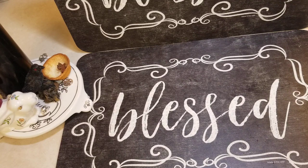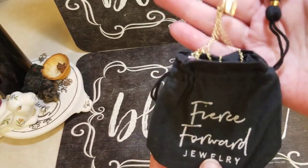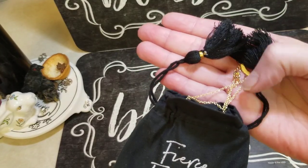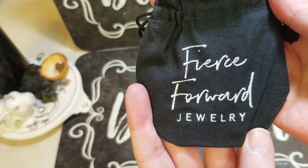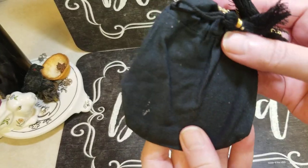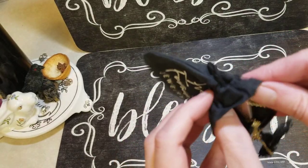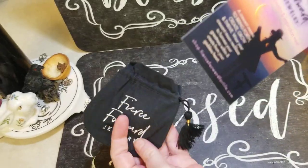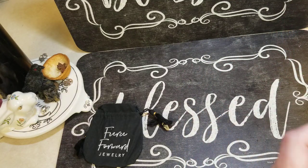The first thing in here is this fun little bag. It's got tassels and something gold poking out. It says Fierce Forward Jewelry. Whatever it is, it is very flat. Let's take a peek. And we have — oh, it's a necklace! It's tangled. Very pretty.